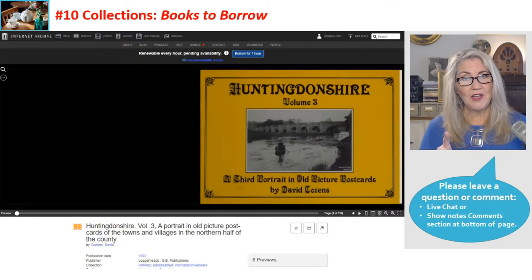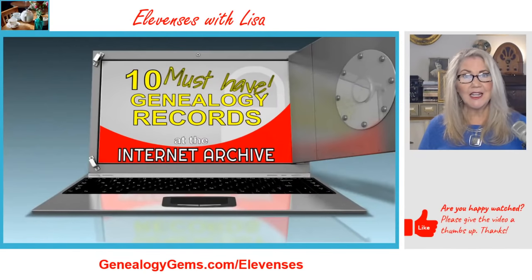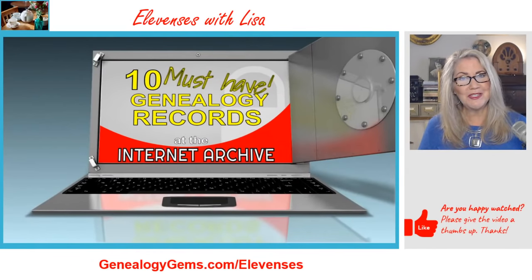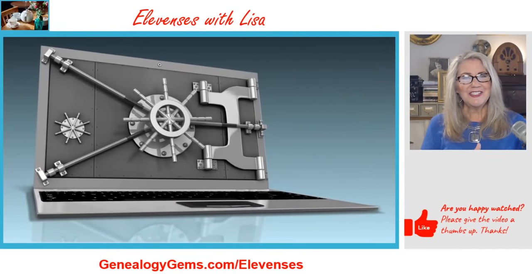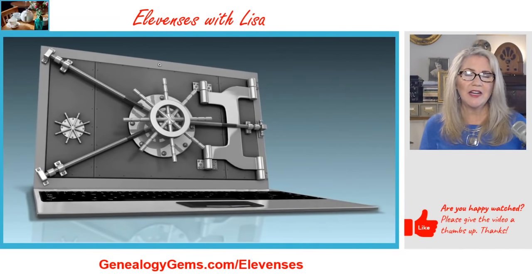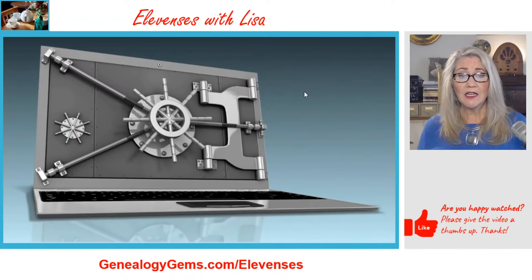When you're done watching, go down in the comments on YouTube or on the Genealogy Gems website show notes and share what you've found or what you're excited to check out. We got through 10 really cool areas of records you can jump into right now at the Internet Archive. I have a feeling you're going to be busy this weekend!